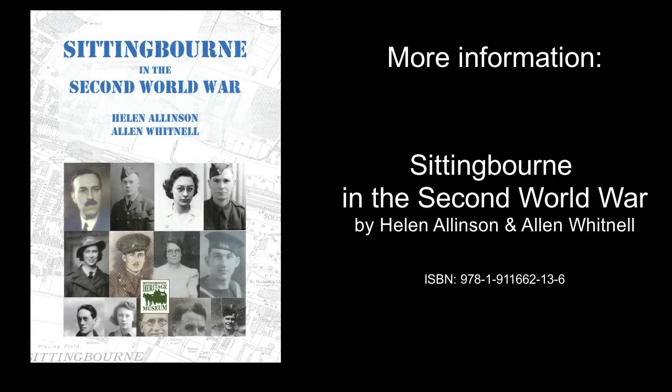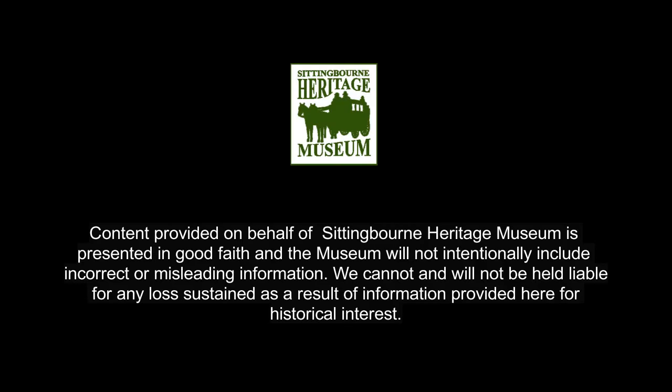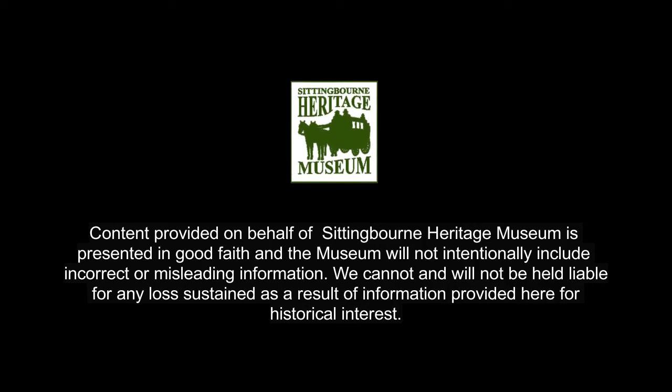If you have information about remnants from the Second World War in Sittingbourne and Milton, or you have photographs, please do let us know — we'd love to hear from you. If you have found this video interesting, please subscribe to our YouTube channel or visit our website.